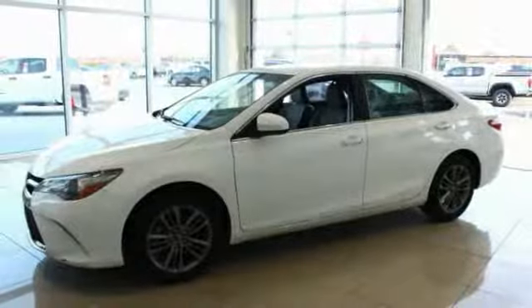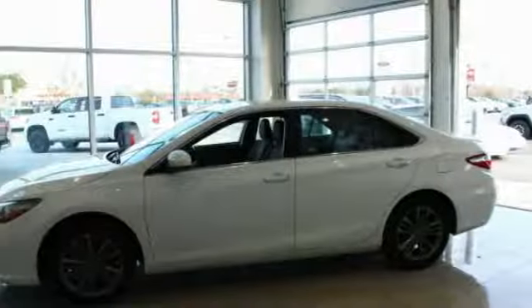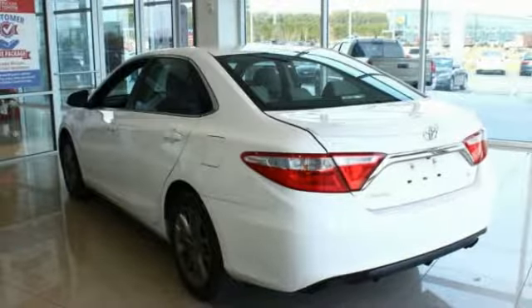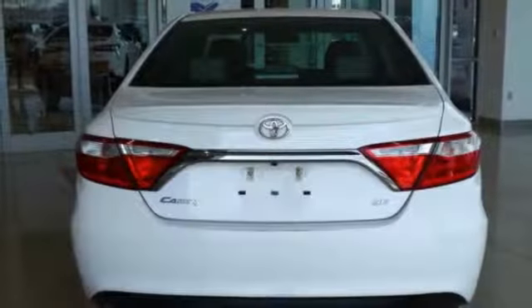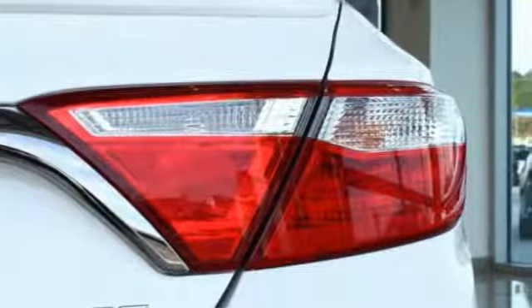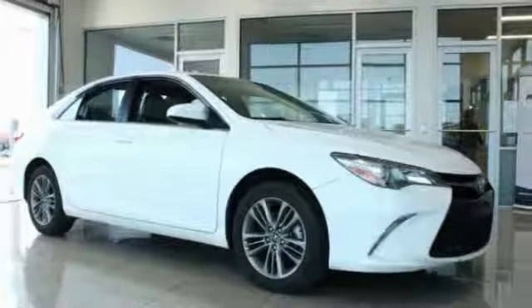Here are some of this vehicle's great options: traction control, dual airbags, leather-wrapped steering wheel, air conditioning, power steering, alloy wheels, four-wheel disc brakes, power windows, electronic stability control, and CD player. Take this vehicle for a spin and see why so many shoppers are now proud owners.